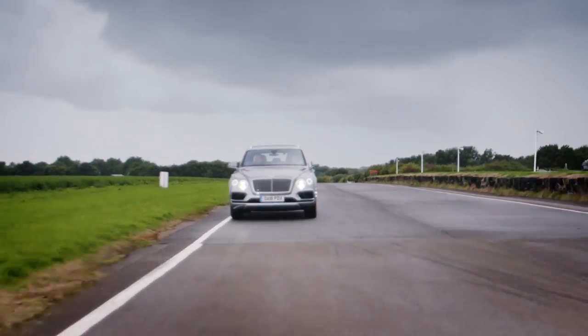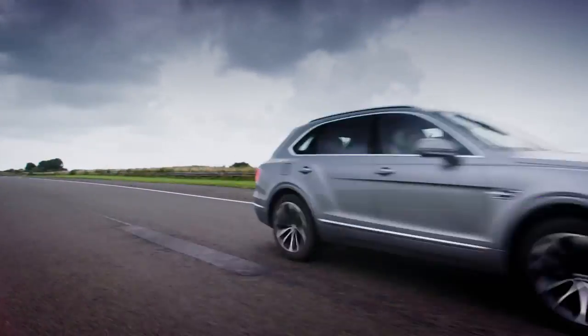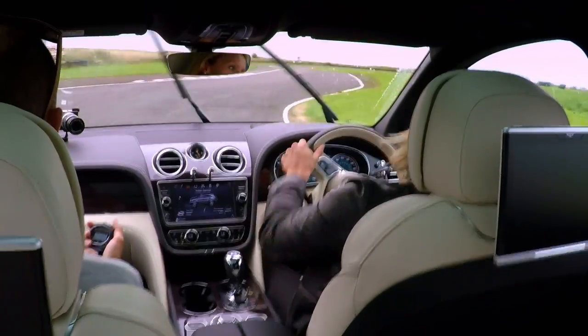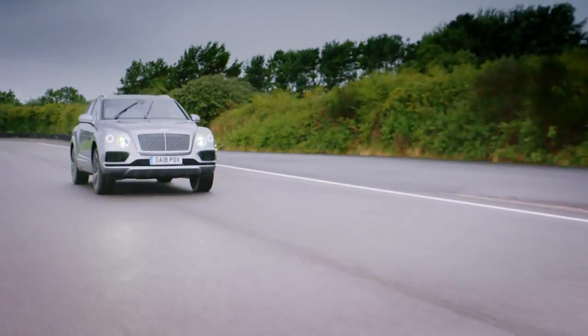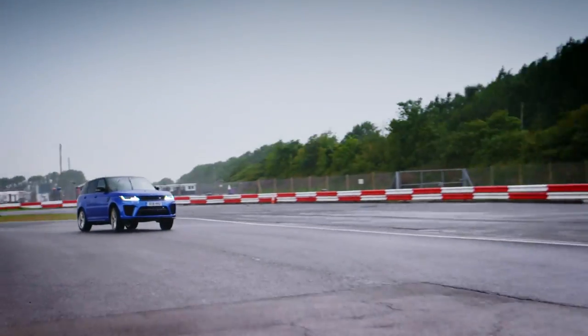This time on Fifth Gear, Bentley have made the world's fastest SUV. You can have a bit of fun, but can it challenge the king of off-road luxury, the Range Rover?